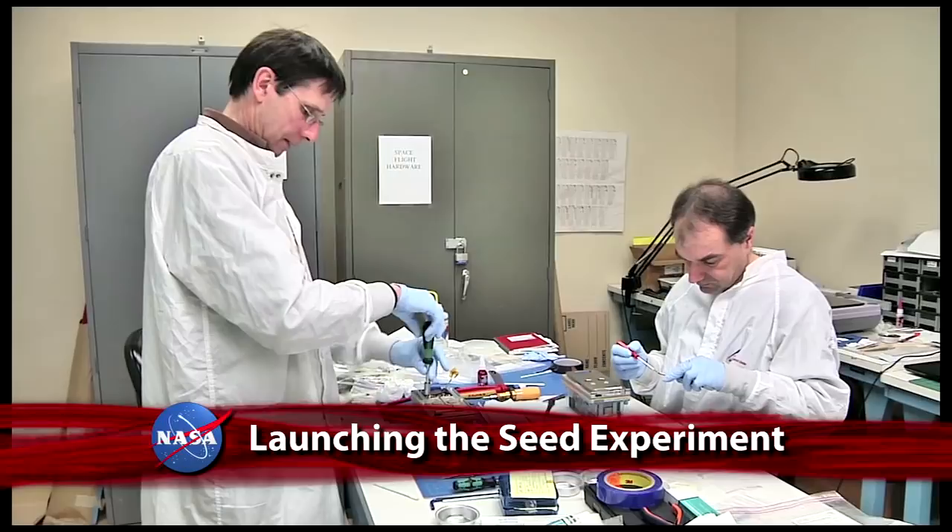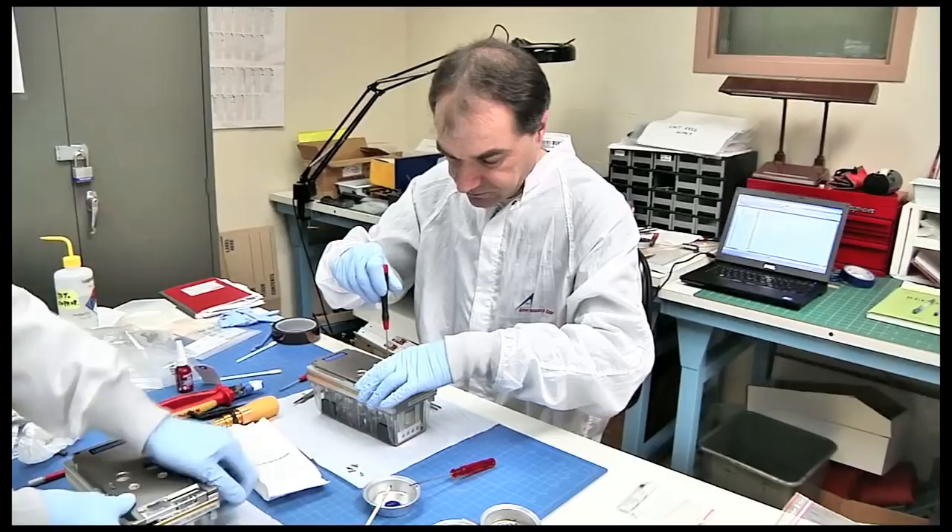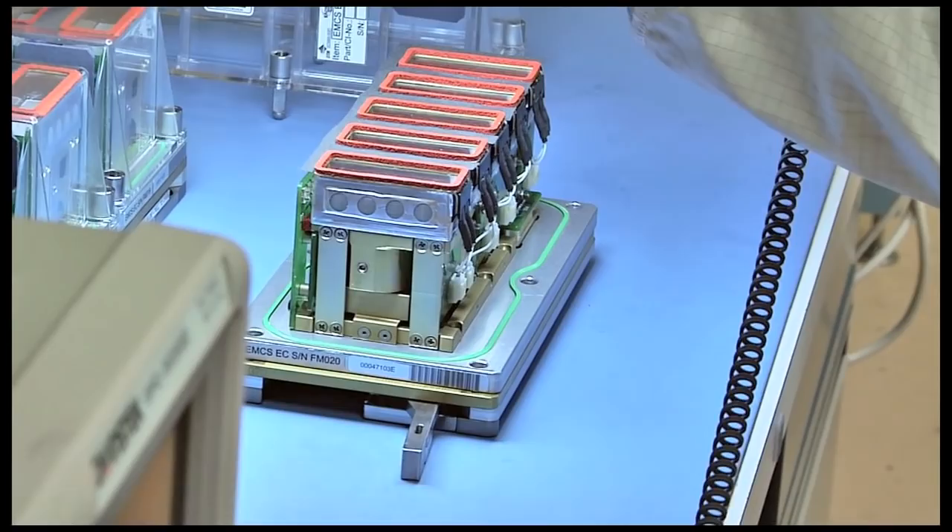Final assembly and inspection of the Seedling Growth-1 experiment took place at NASA Ames Research Center in preparation for transport aboard SpaceX-2 Dragon to the International Space Station. Payload Integration and Engineering Managers working with the European Space Agency came to Ames to perform the final steps of the process before the experiment containers are sent for launch.